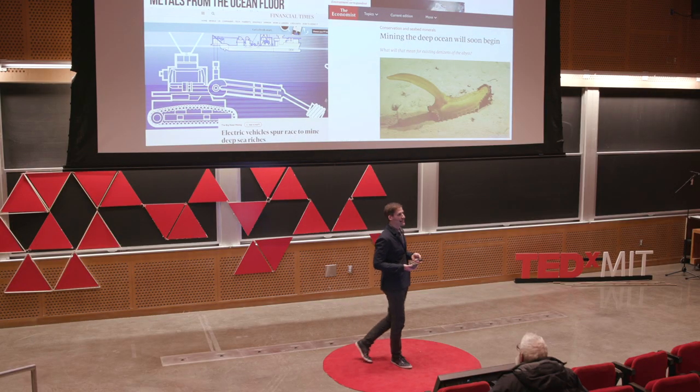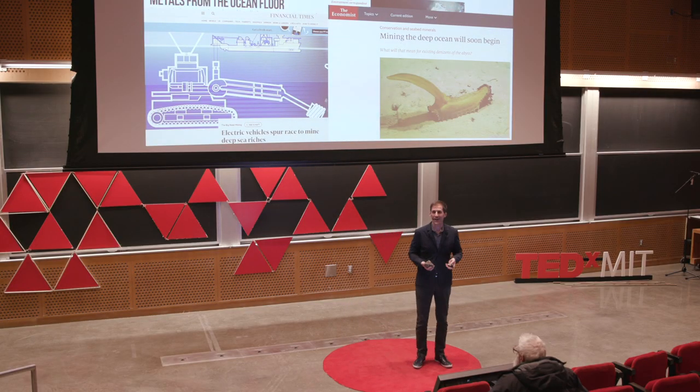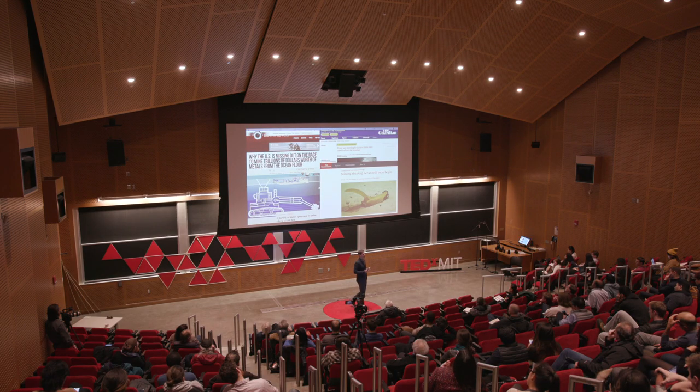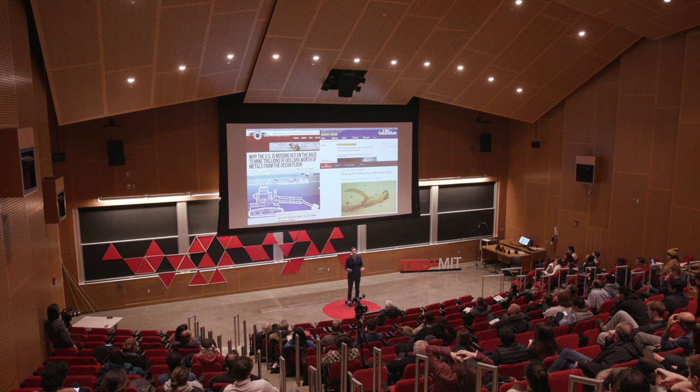I've already confessed that I am not a geologist and not a biologist — so what's my role in all this? I'm an oceanographer and an engineer, and my role is in studying and understanding the dynamics of the sediment plumes that would be created by a deep sea mining site. The fair natural question at this point is: how far will the sediment plumes go? And my answer is I actually don't know the answer to that yet.